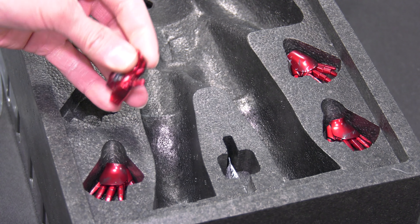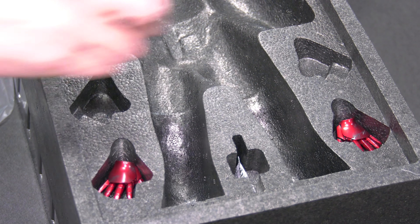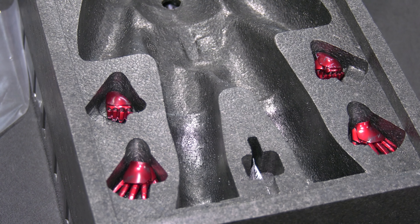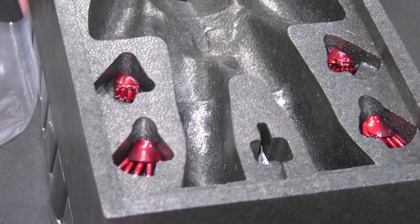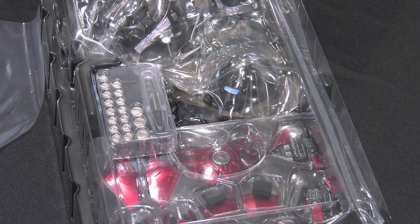And he gets his ass kicked by the Iron Monger. So I'm just going to swap out some of these pairs here. For me, when it comes to the hands, it's always going to be the articulated ones. And sometimes the flight pose hands. I've never been a big fan of the fist, because for me it limits the light effect — the repulsor blast from his palm. When you have it closed, it just tends to hold back on that.